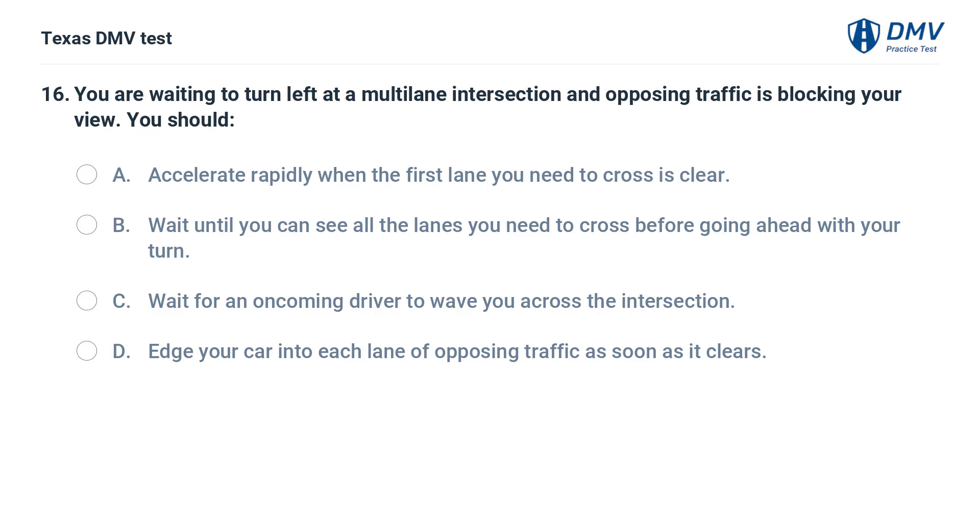You are waiting to turn left at a multi-lane intersection and opposing traffic is blocking your view. You should: A. Accelerate rapidly when the first lane you need to cross is clear. B. Wait until you can see all the lanes you need to cross before going ahead with your turn. C. Wait for an oncoming driver to wave you across the intersection. D. Edge your car into each lane of opposing traffic as soon as it clears.